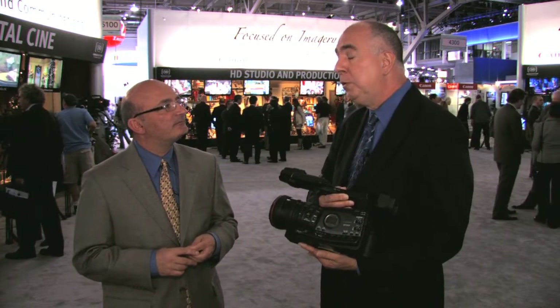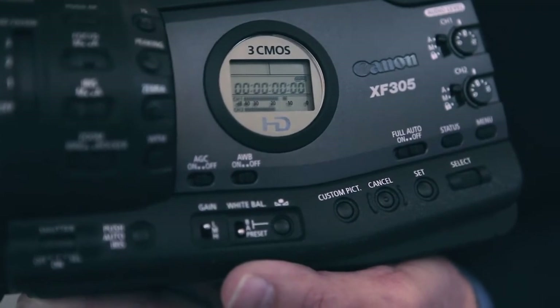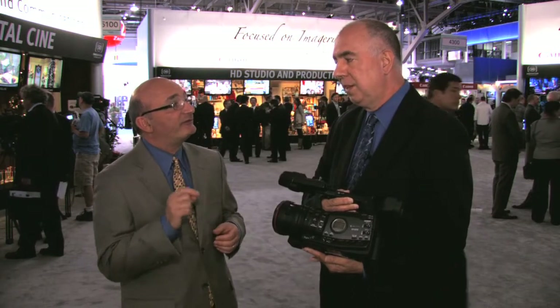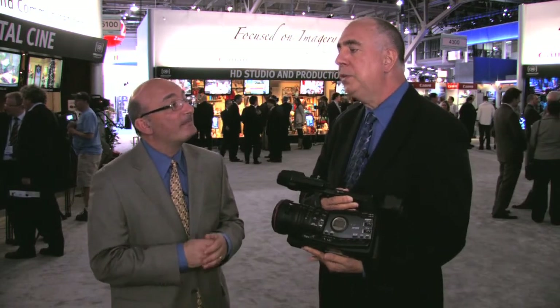In addition to the standard rates, there's also fast motion and slow motion capability, from 12 frames per second up to 60 depending upon the camera settings. It's a Canon camera, so you know it's got great glass. Tell us a little about the lens — this is actually specifically designed for this camera, is that right? Exactly.